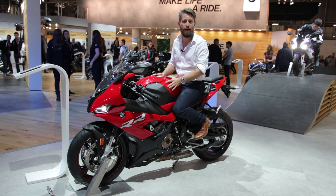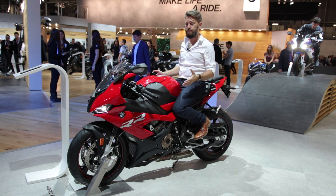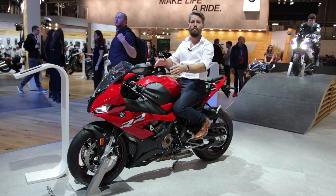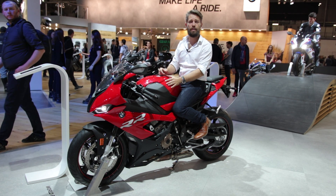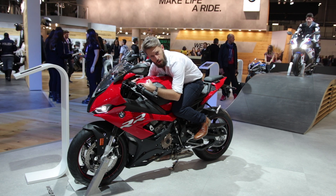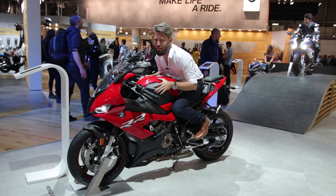Of course it's BMW, so it has heated grips on a superbike — because who knows, maybe you'll hit the track in the cold. This is a very sophisticated bike and I could continue rambling for hours about it, but maybe you should just take a look for yourself and drool over it. I think I'm going to stay and sleep with this one — it even smells so good.